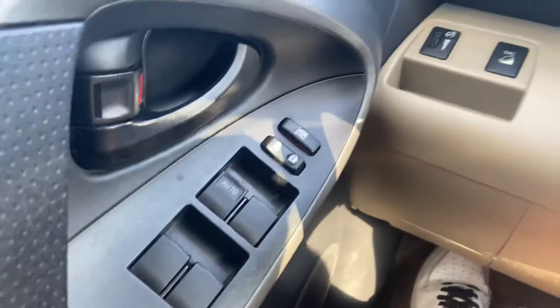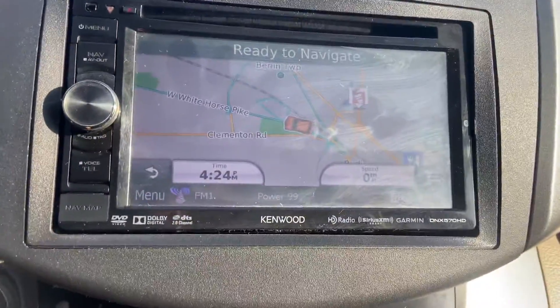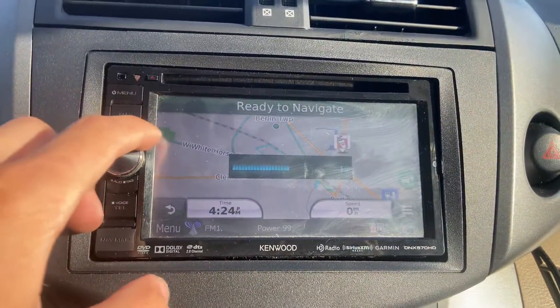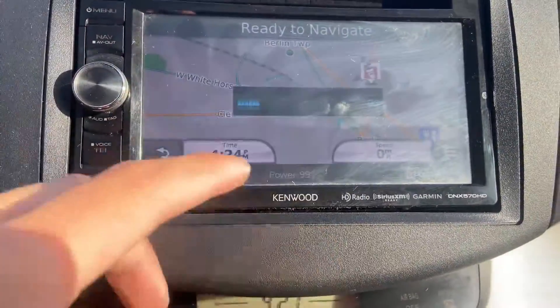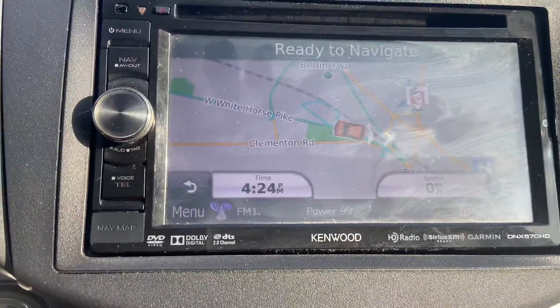Power windows, some options there. This is a touch screen with navigation. Radio works — it's an aftermarket head unit, Kenwood. It also has a rear-view backup camera displayed up here.